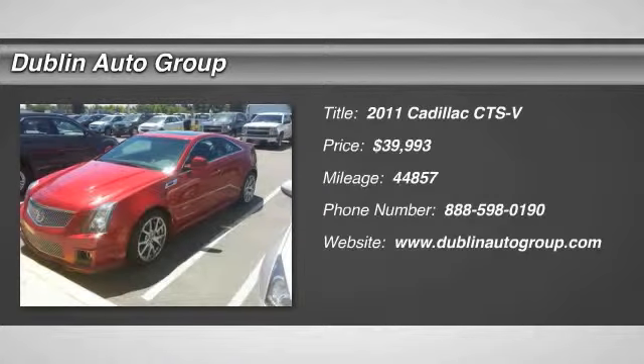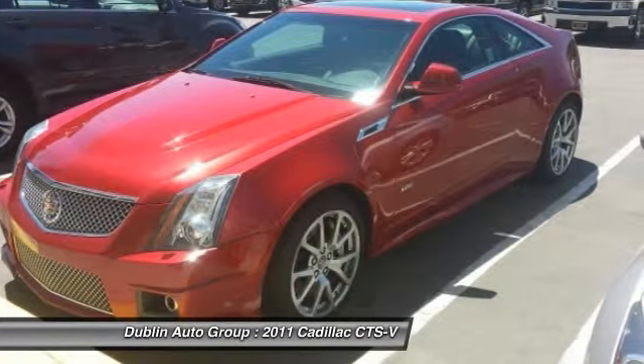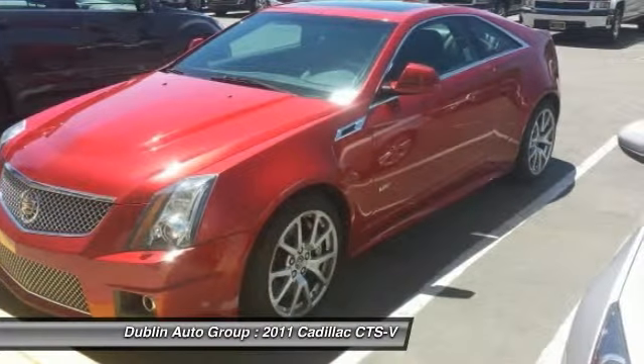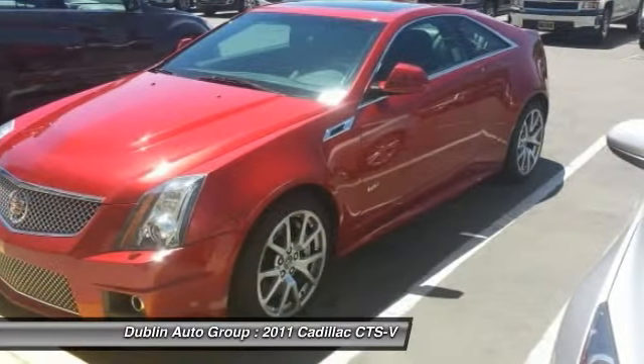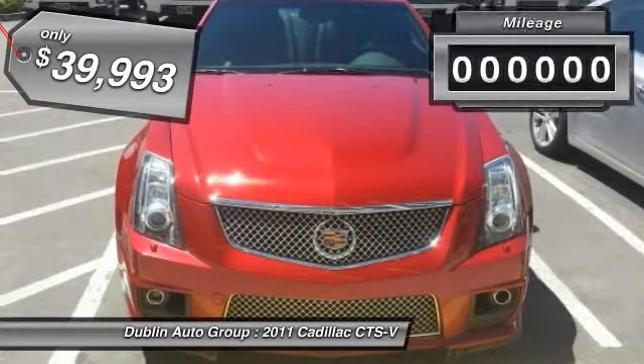The 2011 Cadillac CTS. The CTS is a well-sorted blend of all-American style and European-inspired tuning with a cutting-edge design. The luxury CTS blends elegant styling, performance, and exceptional fuel economy, and is priced below $40,000.